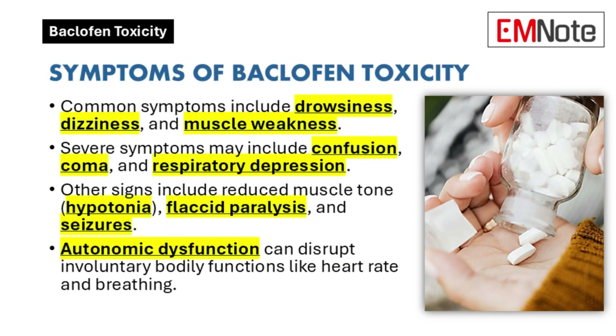What are some of the key symptoms of baclofen toxicity that people should be aware of? Symptoms can range from mild grogginess and dizziness to much more severe issues like coma, respiratory depression, and seizures.